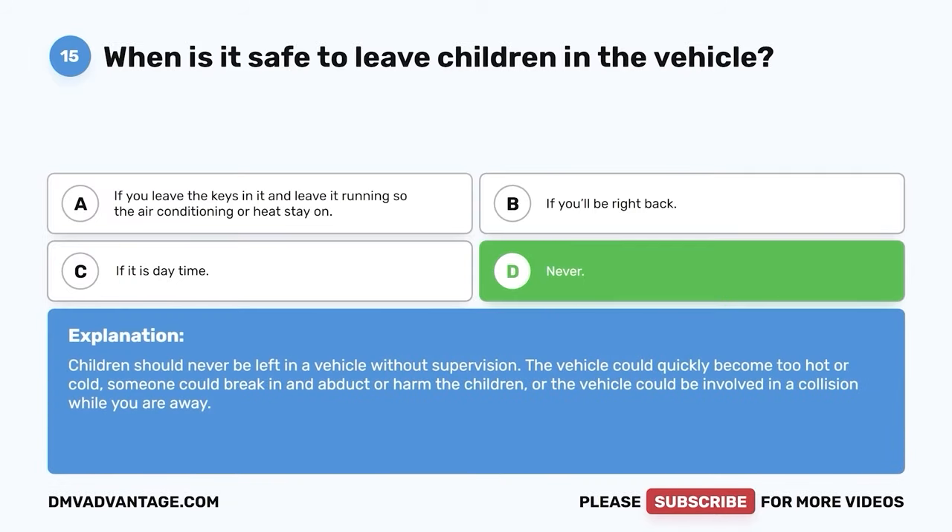Question 34: When lane use control signals are in use, a flashing yellow X means what? A. You should speed up or slow down. B. You should move into another lane. C. You should prepare to stop. D. You can use that lane to make a left turn. The correct answer is D — you can use that lane to make a left turn. A flashing yellow X means you can use that lane to make a left turn.